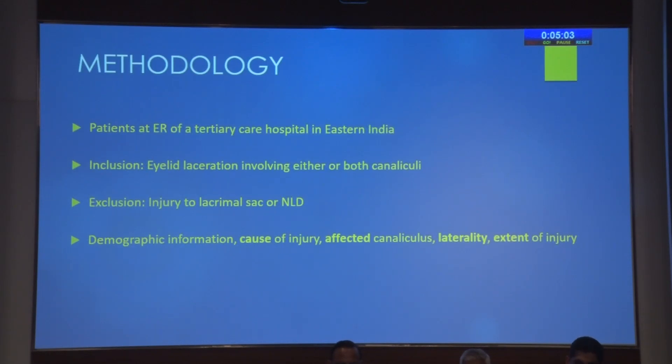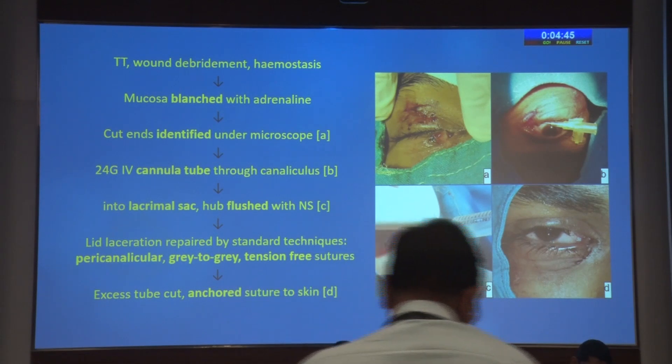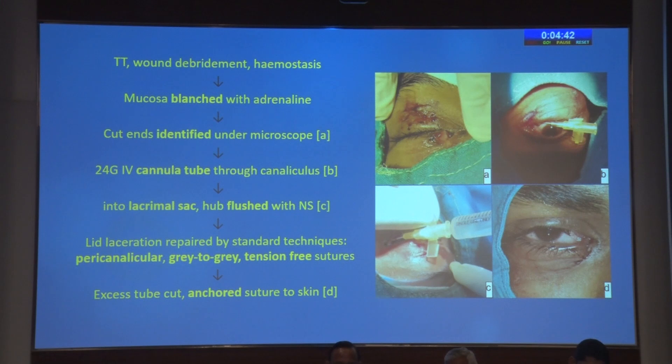Patients who presented with lid laceration involving either canaliculi were included; however, those with injury to the sac or nasolacrimal duct were excluded and referred to an oculoplastic surgeon for expert management, as well as their confounding effect on our study. After primary treatment and tetanus toxoid injection in the OT, the wound was debrided, hemostasis was attained, and the use of adrenaline for this also blanched the mucosa and aided in identification of the cut ends of the canaliculus.